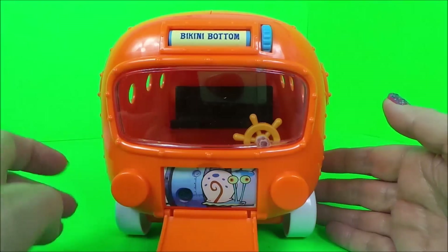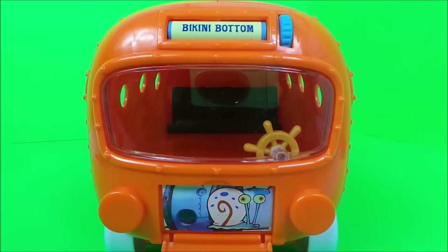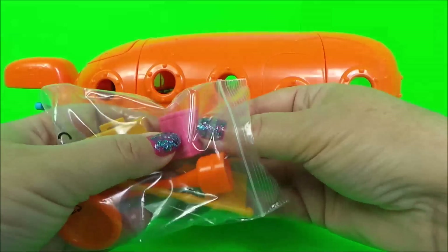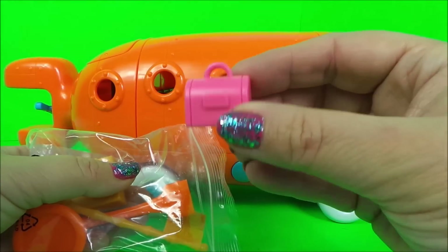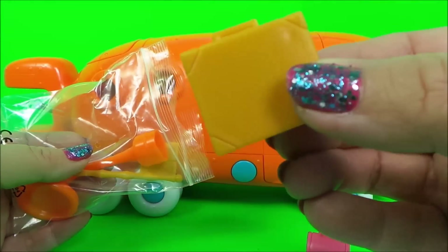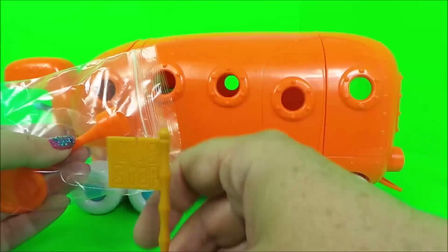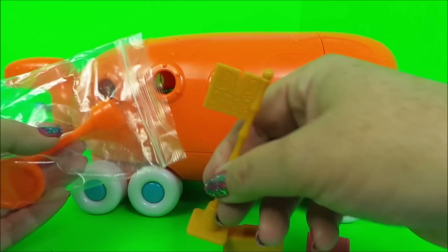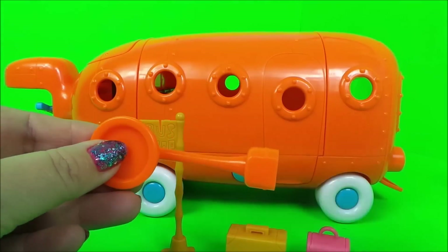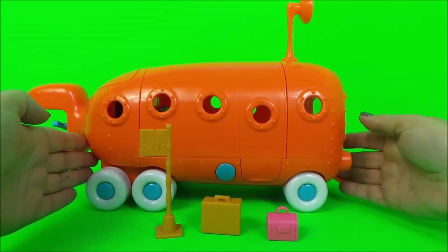And what do we have in here? Oh wow, that's a surprise! We also have some extra pieces — a little pink suitcase, a brown suitcase, a bus stop sign, and it looks like we have a periscope. This needs to go on top of the submarine, just like so.